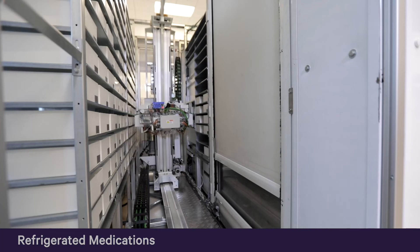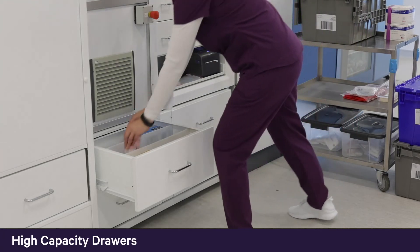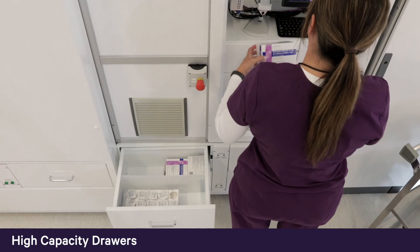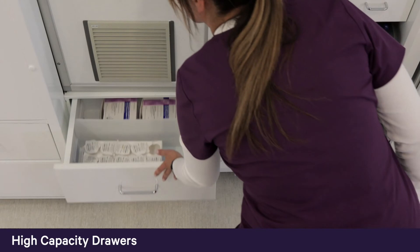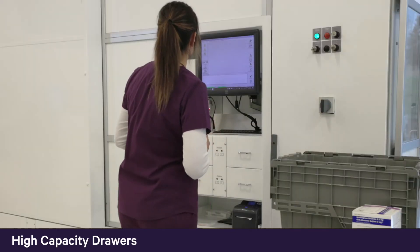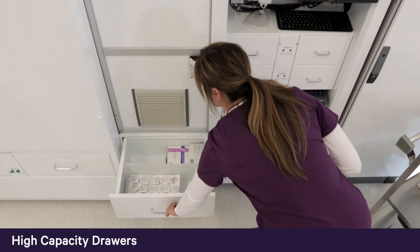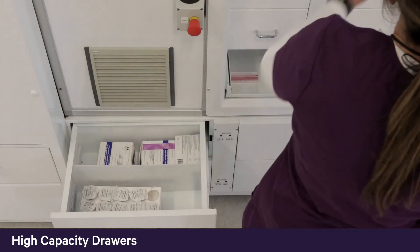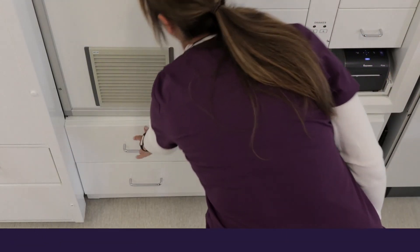After loading all refrigerated medications, BoxPicker directs users to load any bulky items into high-capacity drawers. This optimizes workflow by ensuring users aren't constantly switching back and forth between loading at the operator station and the high-capacity drawers. Meanwhile, the system is queuing up boxes at the operator station to expedite loading the next items. BoxPicker also enables assignment of medications to a specific high-capacity drawer, putting the most used items closest to the operator station for more efficient loading and picking.